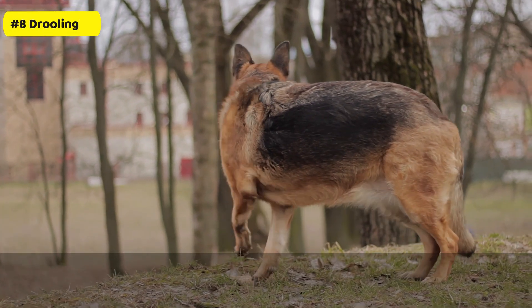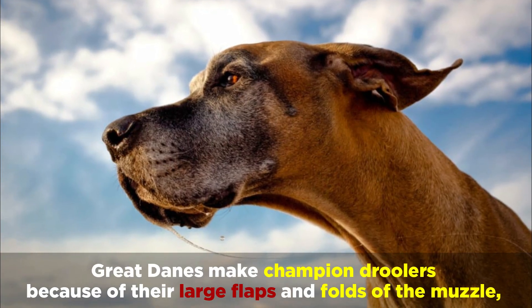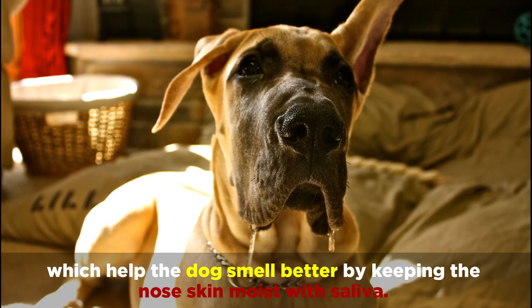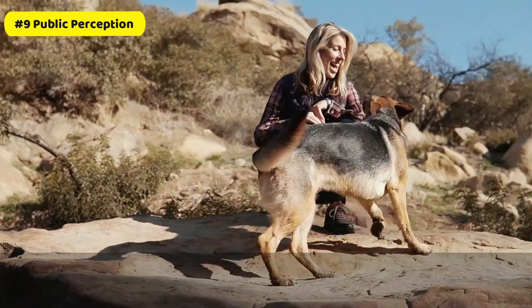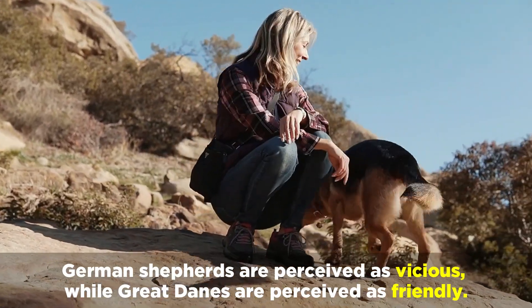Number 8: Drooling. Great Danes make champion droolers because of their large flaps and folds of the muzzle, which help the dogs smell better by keeping the nose skin moist with saliva. On the other hand, German Shepherds only drool when hungry or sick. Number 9: Public Perception. German Shepherds are perceived as vicious, while Great Danes are perceived as friendly.